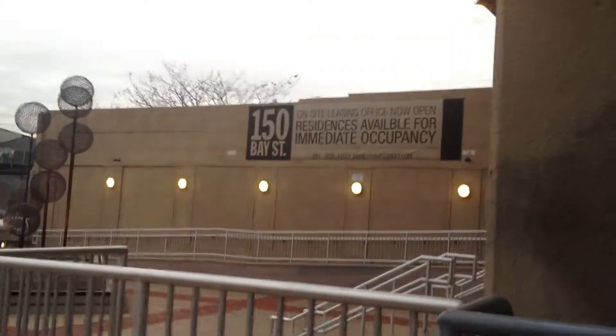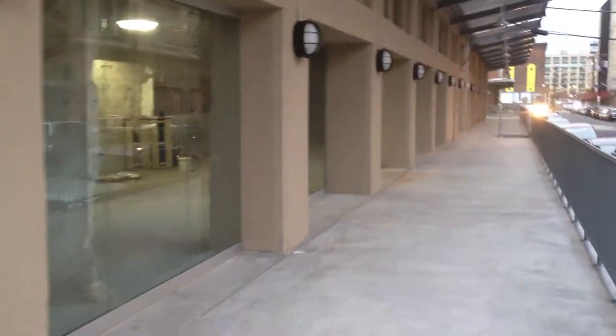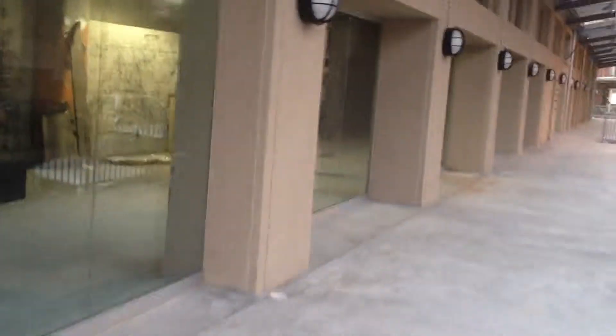This is 150 Bay Street, actually. It's 150 Bay Street. And these are all just empty spaces. We're waiting to see what goes into them.